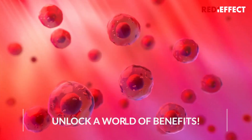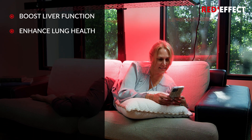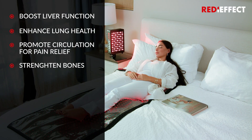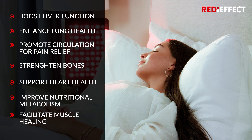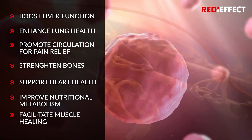Unlock a world of benefits. Our panels incorporate Pulse technology therapy, enhancing the therapeutic advantages of Red Light Therapy. By uniting light with compatible frequencies, near-gear frequencies stimulate the body's regenerative abilities, magnifying the effects of Light Therapy.